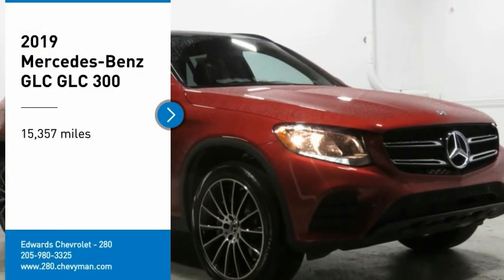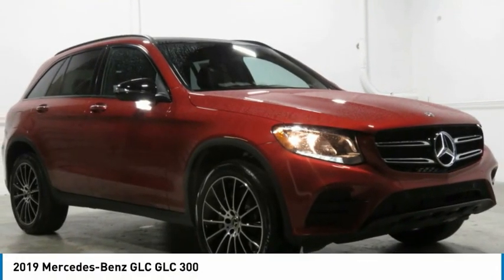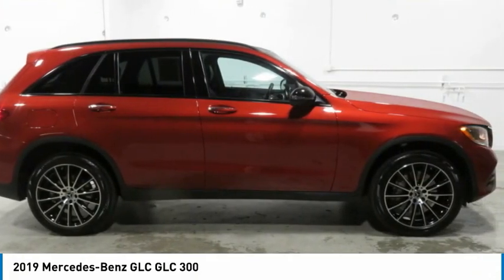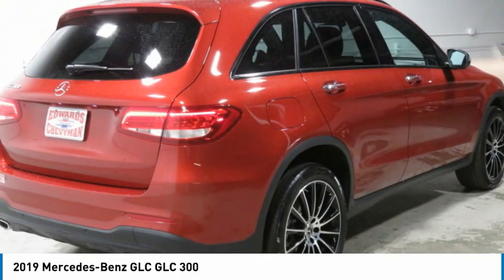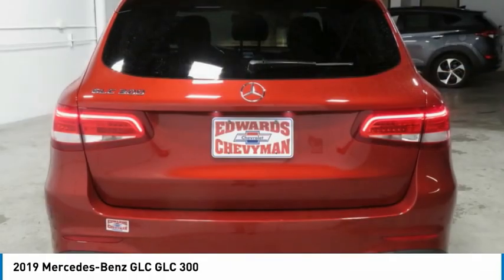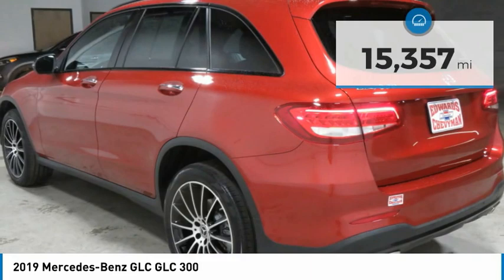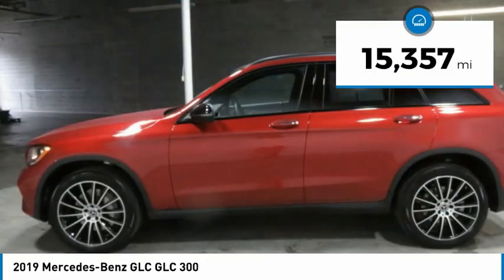We are pleased to show you the 2019 GLC. The Mercedes-Benz GLC sets the bar for the luxury SUV — a mid-size SUV that's all lean muscle and has a roomy new cabin full of style and substance. This vehicle has less than 20,000 miles.